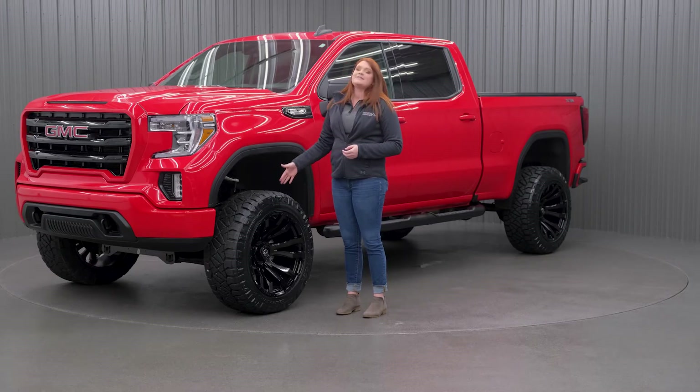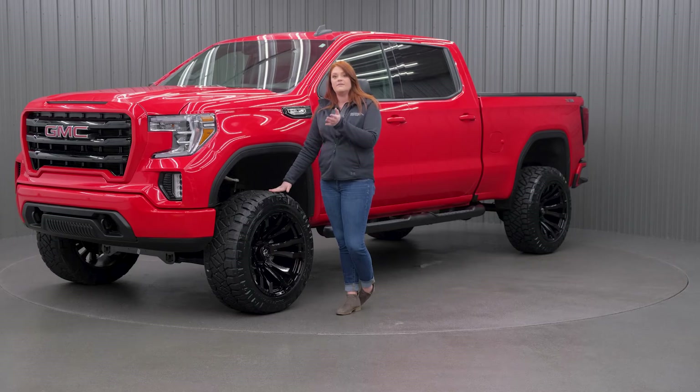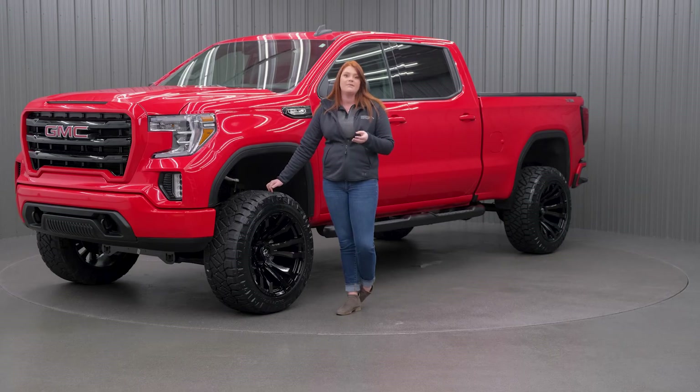If you guys want a less aggressive tread, they do have the Nitto Terra Grappler G2, which is their all-terrain tire. And if you want to step it up one more, it's going to be the Nitto Trail Grappler, which has a thicker tread and is their mud tire.